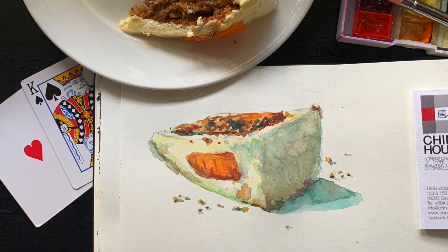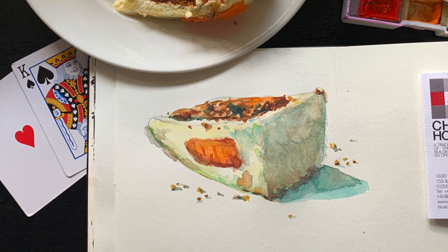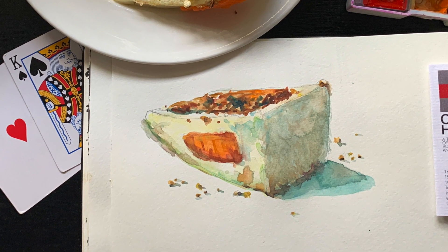Here is another sketch I did several years ago in Penang, Malaysia, but with a traditional carrot design on the top of the cake.